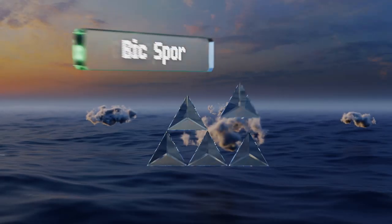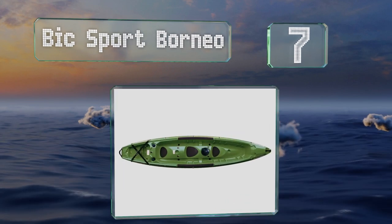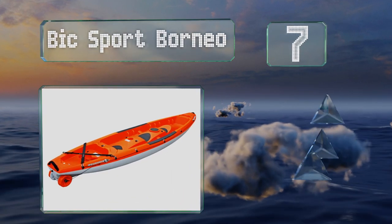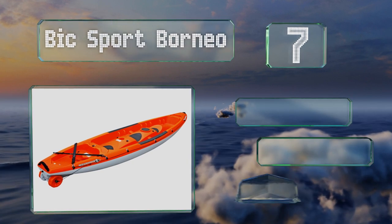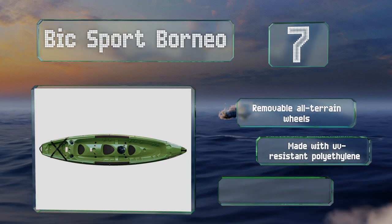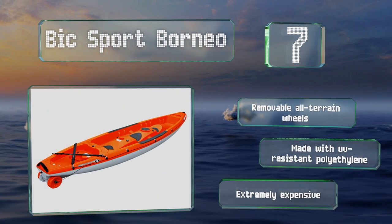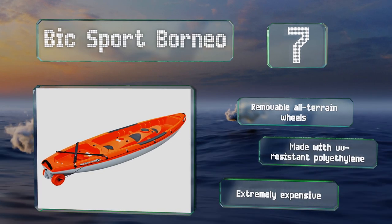At number seven, the BIC Sport Borneo is a top-of-the-line option with a triple-ridge hull design that helps you increase your glide speed, while the seats are set low to improve balance and center of gravity. It comes with removable all-terrain wheels and is made with UV-resistant polyethylene, but it is extremely expensive.